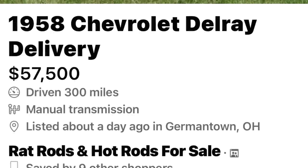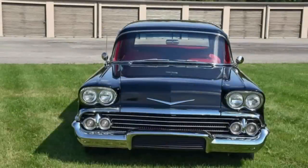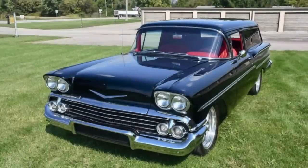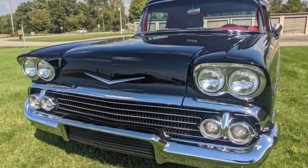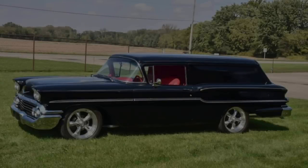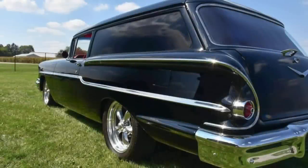Number six is one of the most beautiful cars I've ever seen listed on the internet — a 1958 Chevrolet Delray delivery, asking $57,500. It has only 300 miles on it since its restoration. This 1958 Chevrolet Delray delivery wagon is one of the best, if not the nicest, in the country. It features super slick, super straight black paint by Don's Hot Rods, all-leather interior by Bob Lyons of Brookville, Ohio, and a 1958 348 tri-power engine backed by a rebuilt Muncie four-speed.